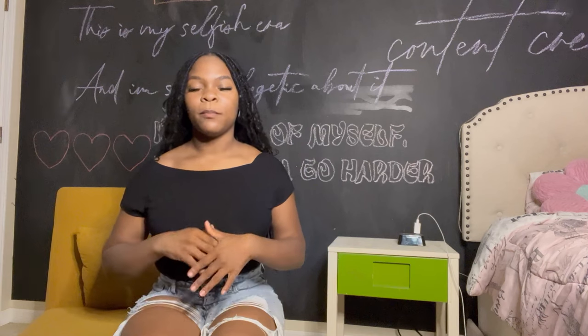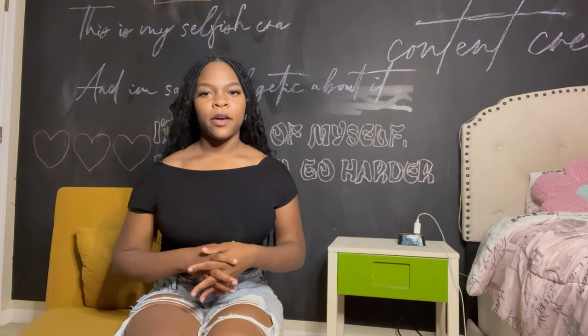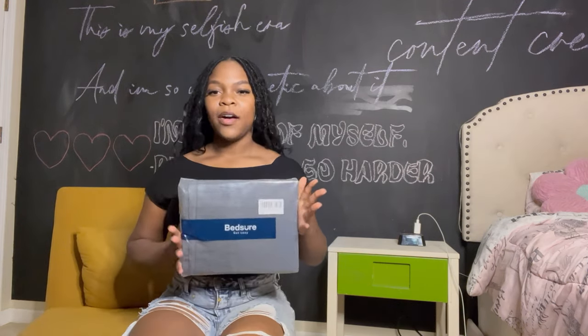Hi guys, welcome back to my channel. Today I'm going to be filming the long-awaited dorm room haul. Most of you are probably here from TikTok. If you're new, hi, my name is Shio Faith and this is my YouTube channel — I do lifestyle vlogs and podcasts that are on the way. I'm going to get right into the video because I don't want to waste your time.